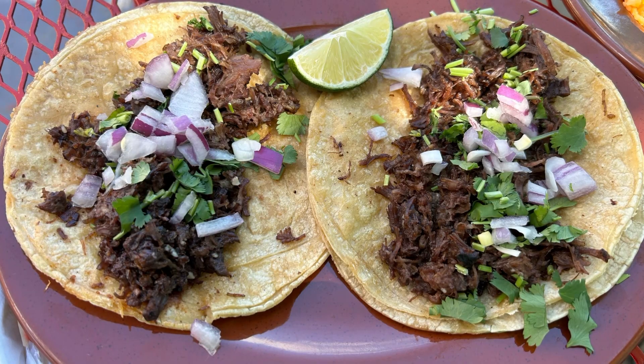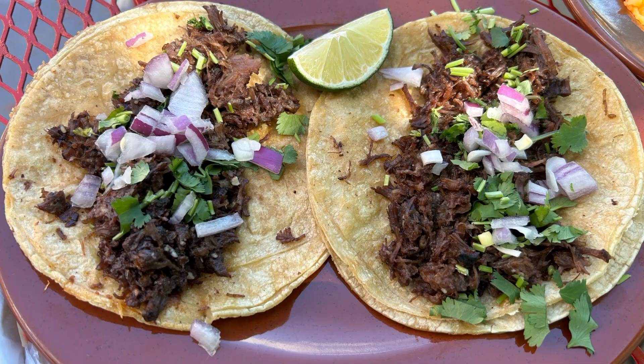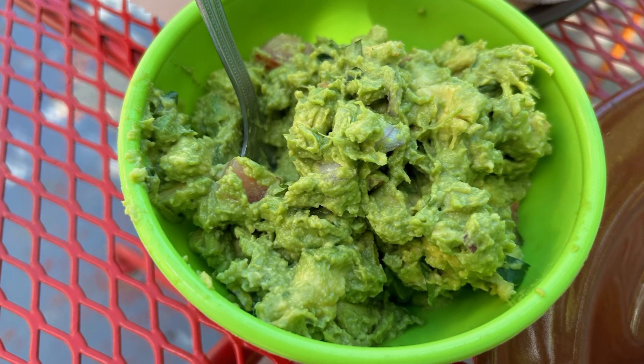Barbacoa — it's a slow-roasted meat. It takes about 16 hours. There's definitely a little bit of love in every bite. I watched this guac come together, so I can't wait to try it.